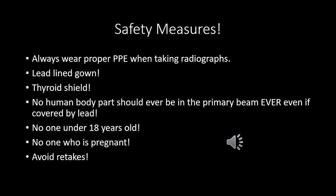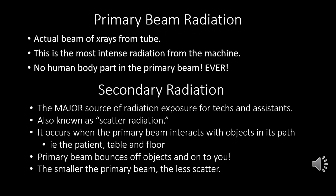Summary of safety: lead-lined gown and thyroid shield always, no children, no body parts in the beam. There's primary radiation and secondary radiation. Primary beam radiation is the actual beam of x-rays being emitted from the tube — the most intense radiation from the machine, and no human body part should ever be in it. Secondary radiation, also known as scatter radiation, is where technicians and veterinary support staff get their radiation exposure. When x-rays shoot down from the primary beam, they hit the table and the patient and bounce everywhere — we can't see it, but it hits you, the walls, everything.